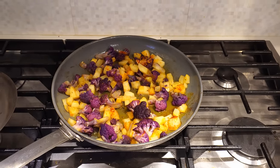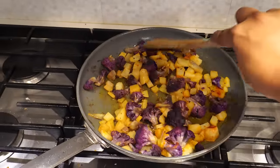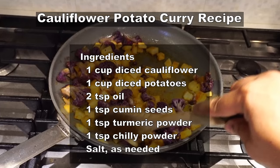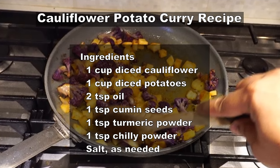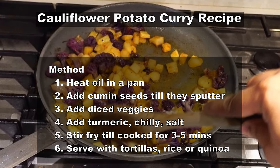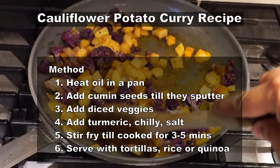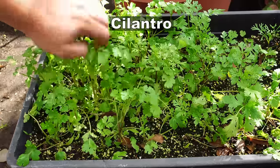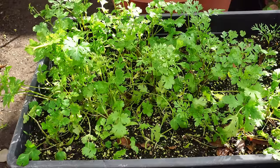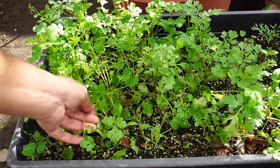Let's look at a cauliflower recipe here. This recipe is a cauliflower and potato recipe, and it's a very easy recipe that you can try at home. We also harvested some cilantro, which is a cool season herb that you can easily grow in your home garden. Cilantro is something we use a lot, and we tried to grow a lot of it.